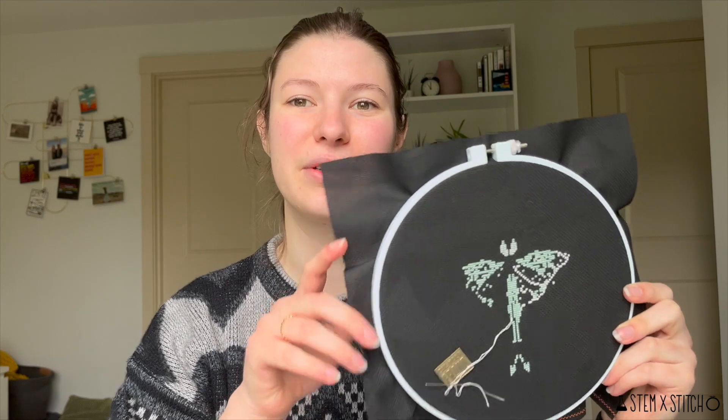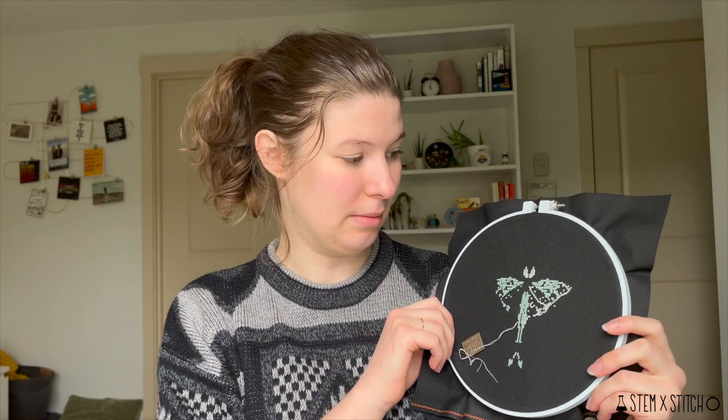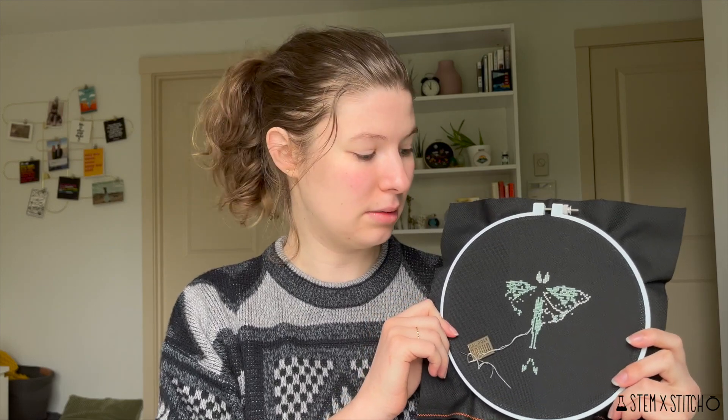I'm pretty happy with this one so far and looking forward to working on it more. I don't have a strict WIPGO goal for it, but I told Allie I'd probably finish it within a month or two. I'll be working on this one on and off over the next couple of months.